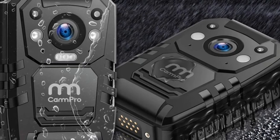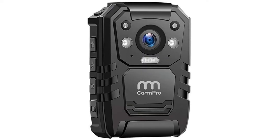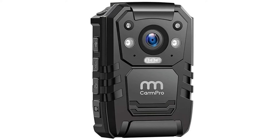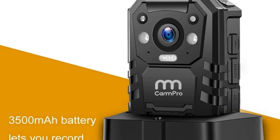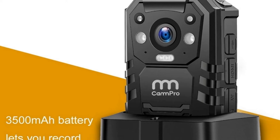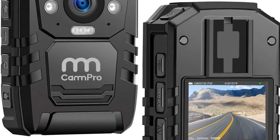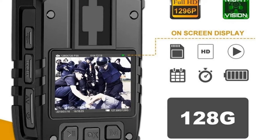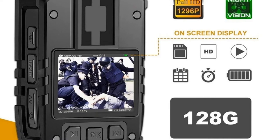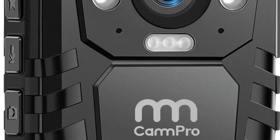Number three: Cam Pro i8 2612 96p HD Police Body Camera. Why choose Cam Pro i8 26 64G police body worn camera? One: certified body worn camera manufacturer. Two: excellent R&D team with over 10 years of experience in camera solutions. Three: professional service ability ensures your purchasing experience.